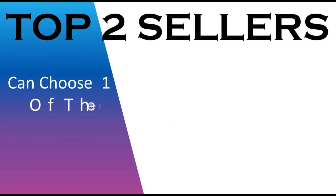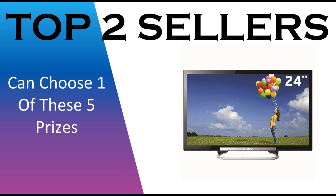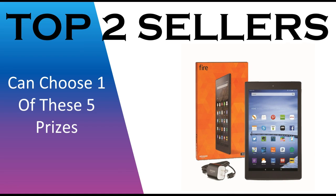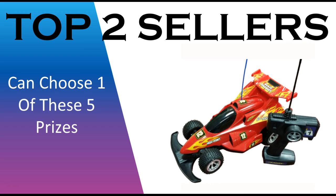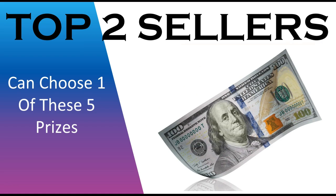The top two sellers can choose one of five prizes: a flat screen TV, a Kindle Fire, a remote control car, a drone with live feed on your phone, or $100 cash. The top two sellers at your school each get a choice of one of these prizes.